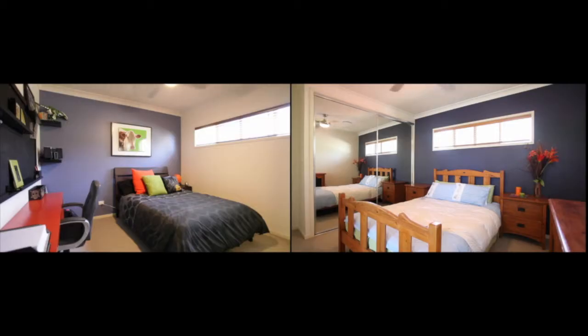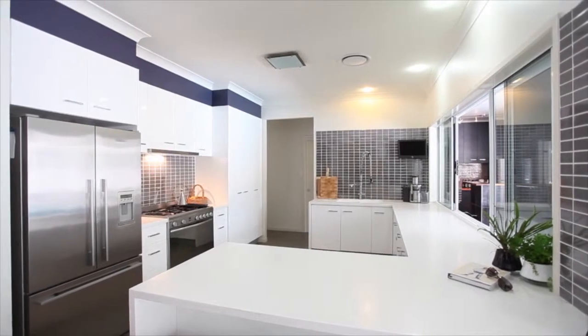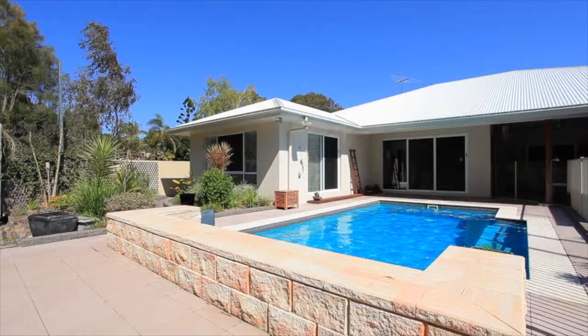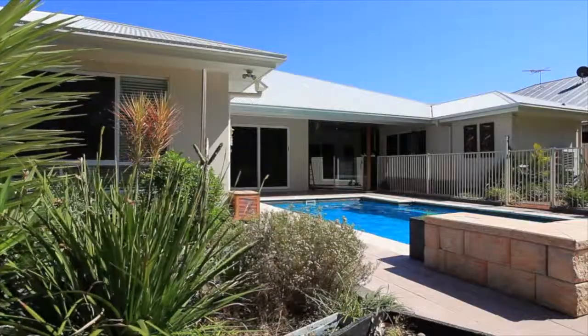The kitchen boasts stone bench tops with a mega gas stove and a servery window to the large alfresco area overlooking the in-ground pool and luscious backyard. Entertain easily in your outdoor kitchen with built-in barbecue.